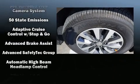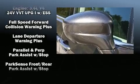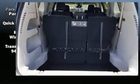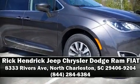Rear LCD monitors provide entertainment that your passengers will appreciate, no matter how far the drive. Chrysler also prioritized safety and security by including dual front impact airbags, traction control, and four-wheel disc brakes with ABS.